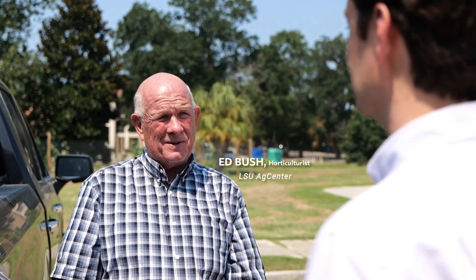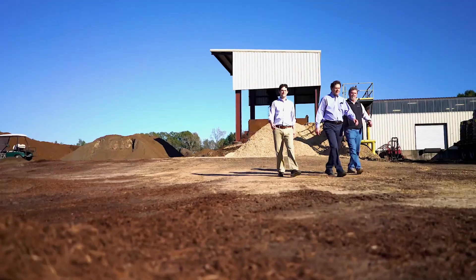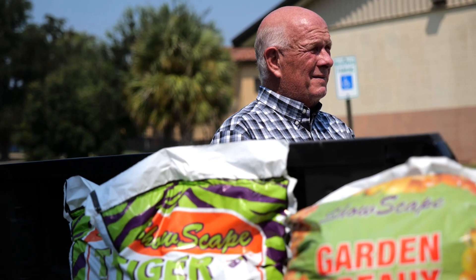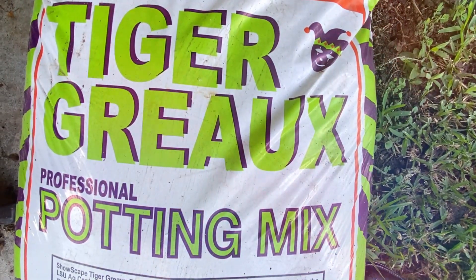My dad knew Ed Bush with the LSU Ag Center from probably the early 1990s, and he was doing research on nursery crop production mixes. Ed and I had worked together and just began talking about the possibility of us licensing some of his research and producing a product for the retail market.